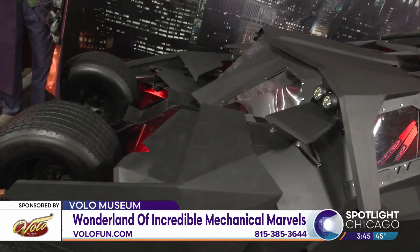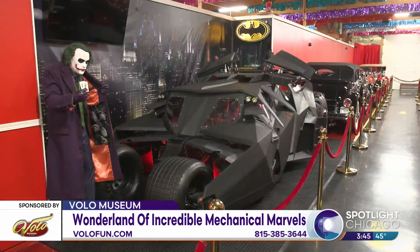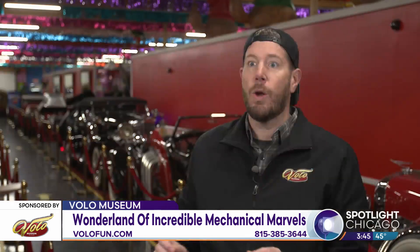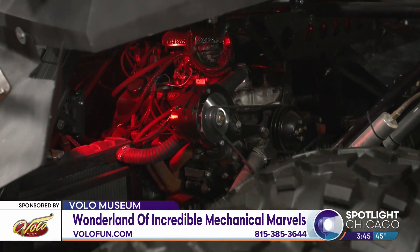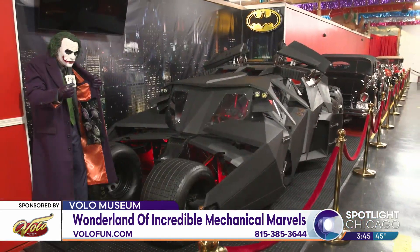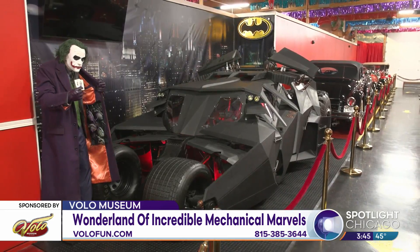They have a collection of Batmobiles, but the favorite is the Tumbler from The Dark Knight, the 2005 Christopher Nolan film. Christopher Nolan spared no expense — this thing goes 100 miles per hour and can do all the jumps and tricks. There are only five made, and this was one of the stunt ones that was completely destroyed on set. It's about 75% screen-used movie parts, with other parts fabricated to make it look whole again. It's the only one outside of the movie studios that's actually on display.